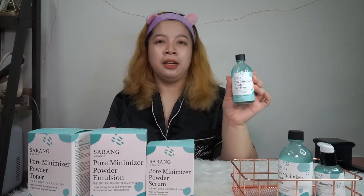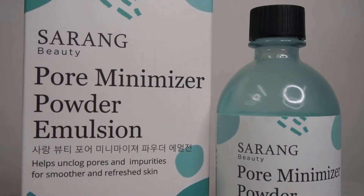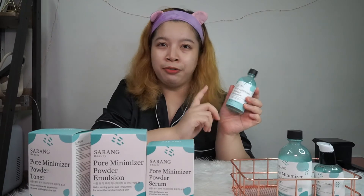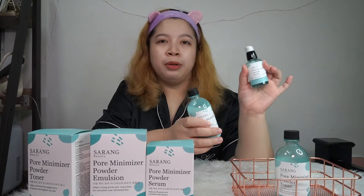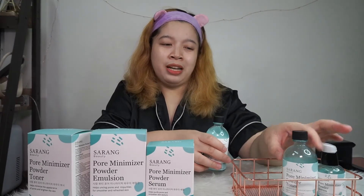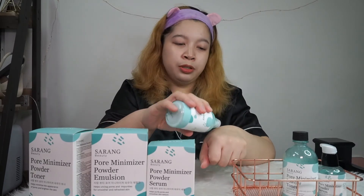This is their pore minimizer powder emulsion. Like the toner, it comes in glass bottle packaging. By the way, this one costs ₱449 only — same as the toner. The serum is the slightly pricier one at ₱499, but the difference is minimal. Compared to other Korean brands, this is much cheaper.